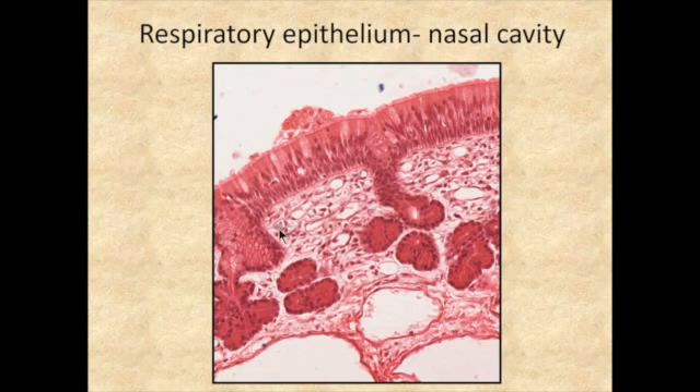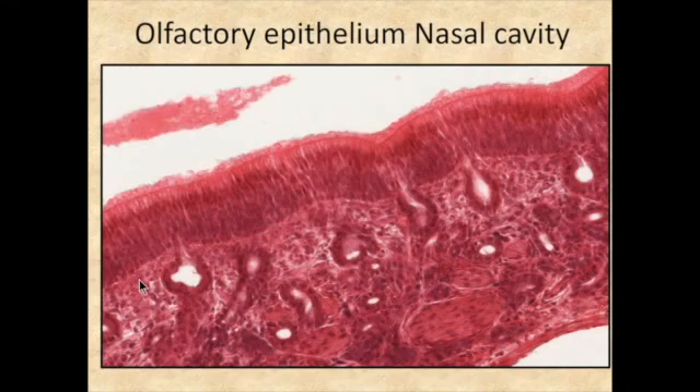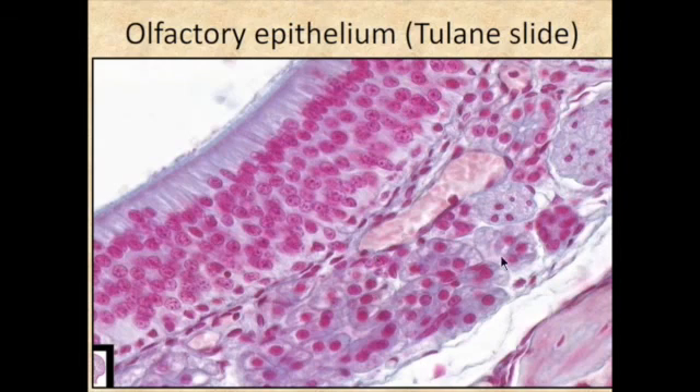A slide of respiratory epithelium from the nasal cavity will show goblet cells, ciliated columnar cells, and glands in the submucosa. In the area of olfactory epithelium, you'll notice differences: many densely packed dark nuclei, no goblet cells, and cilia that are non-motile. Bowman's glands will help identify it as olfactory rather than respiratory epithelium, along with axon bundles. Another slide of olfactory epithelium from Tulane looks very different due to different staining, and we'll examine both in lab.